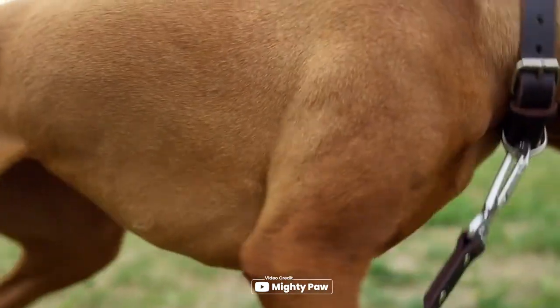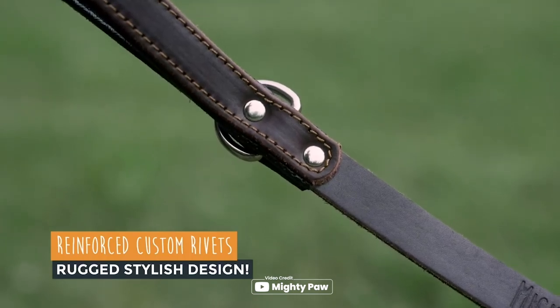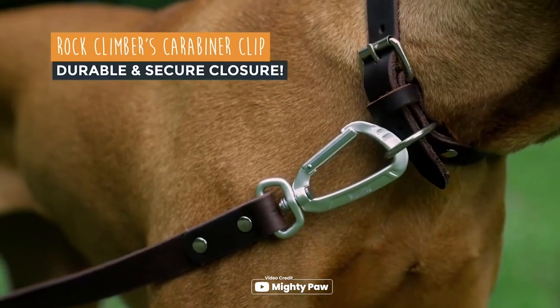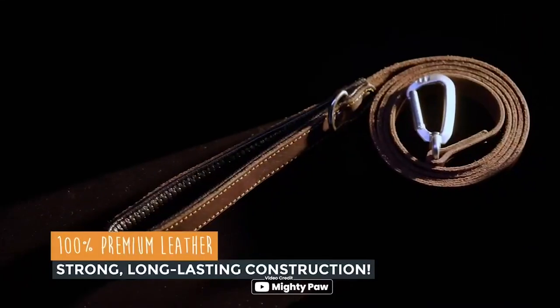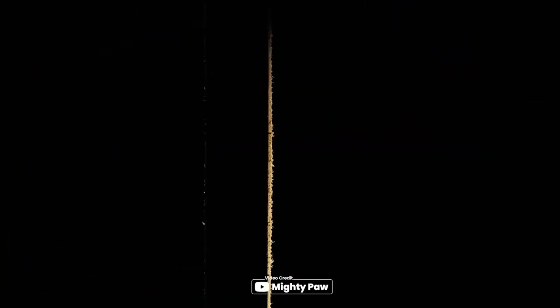For dog owners looking for a long-lasting, high-quality leash, the Mighty Paw Leather Dog Leash is a great option. Made of 100% premium leather and featuring a super strong carabiner clip, this leash is designed to last even with the most playful pups. The natural brown color and Mighty Paw logo give it a stylish look. With a soft padded handle and flexible leather, this leash is comfortable to hold and perfect for dogs of all sizes. The D-ring on the handle allows you to attach doggie waste bags easily.